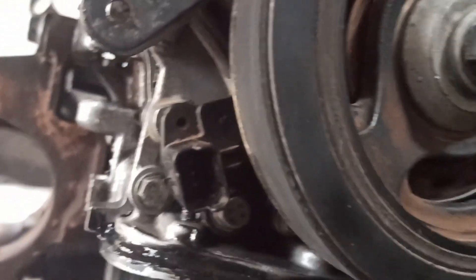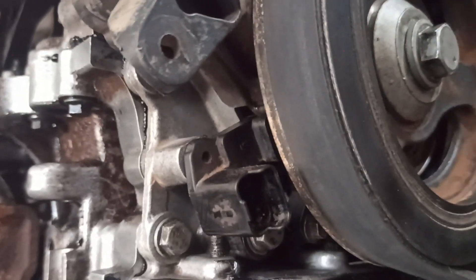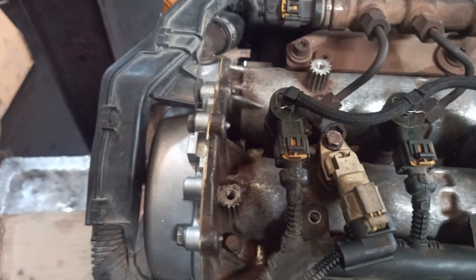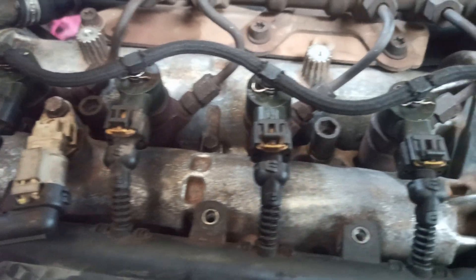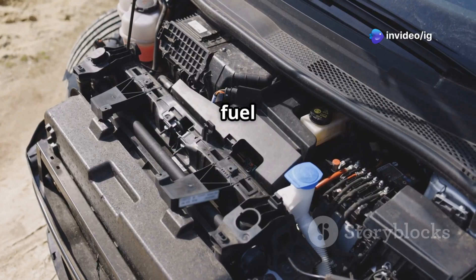The crankshaft sensor is located near the bottom of the engine, close to the harmonic balancer, while the camshaft sensor is near the timing cover or on the cylinder head. Be sure to check the wiring and connectors for any damage, as they play a crucial role in fuel timing.